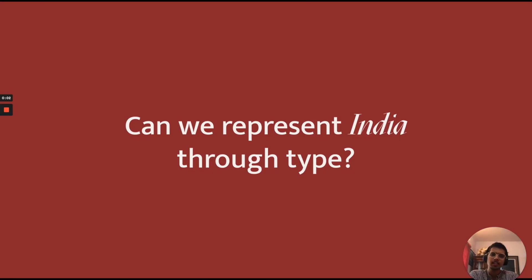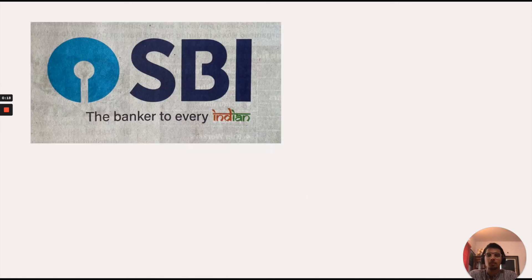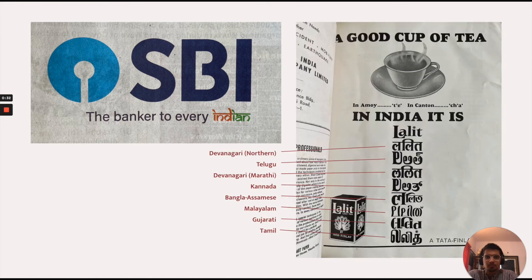Another question I wanted to ask was: can we represent India through type without falling back on that Devanagari bias? I don't know, but I think maybe this SBI ad — currently only appealing to the sensibilities of Devanagari readers — could have been done something like this, where faux fonts have not been used, but instead the ad is celebrating and embracing the diversity of scripts that we have.